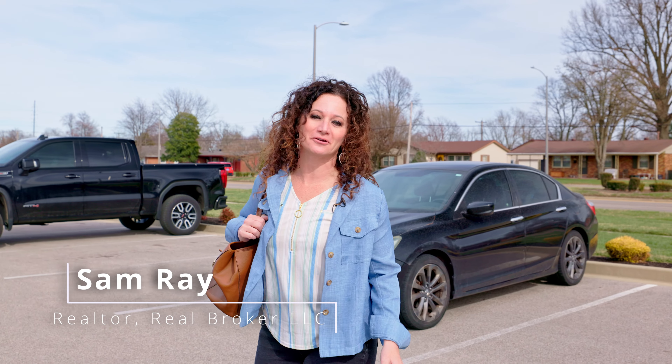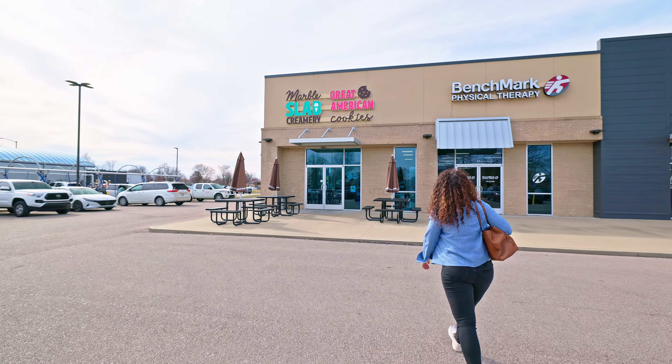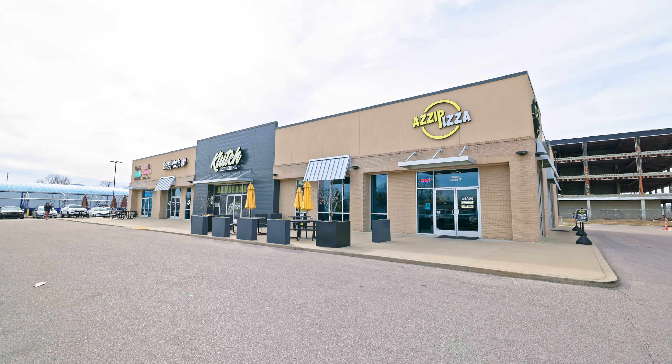I have a fabulous home to show you, but first let's talk about where it's located. It just so happens to be located less than a mile from one of my favorite places to snack. Wherever you are heading when you leave home, you can be right here in the middle of everything in no time.